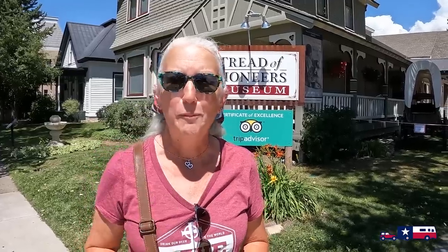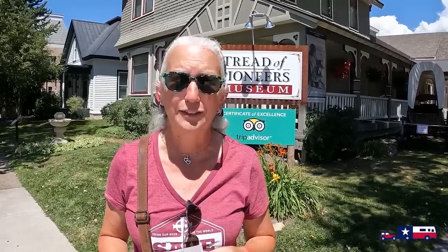We're back at the Tread of Pioneers Museum — this is the community history museum that gave us the free walking tour this morning. We did a few other things — had breakfast, wandered around — and now we're back. We have a buy-one-get-half-price-on-second-admission coupon from the chamber of commerce. A regular adult admission is six dollars — let's go check it out.